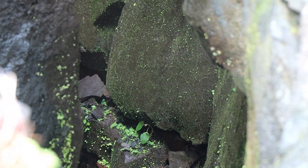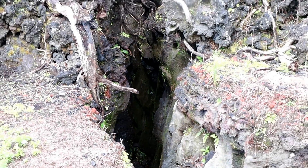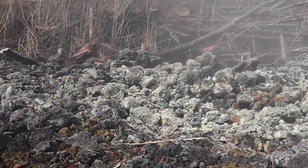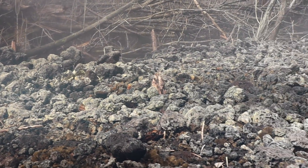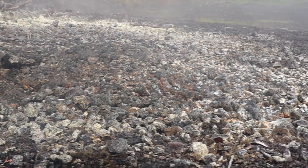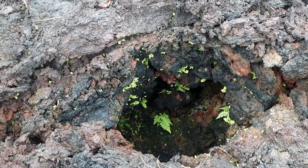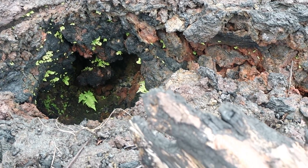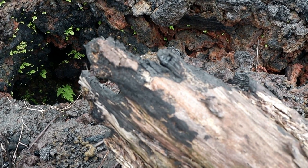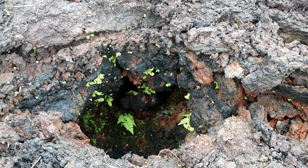You can see plant life growing in this crack — it's already started to grow weeds and grass. It's a big crack. And over here, lava burnt down this tree and created a mold — pretty cool.